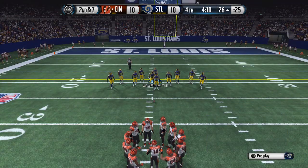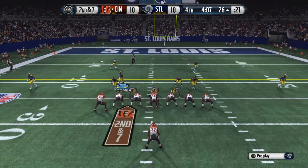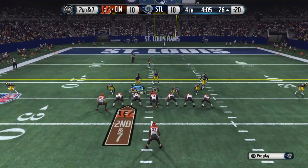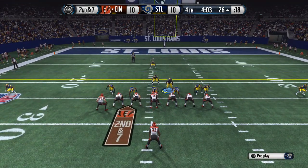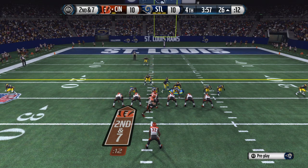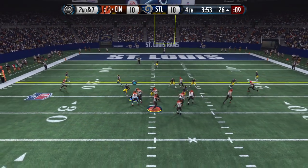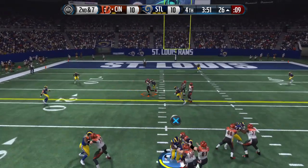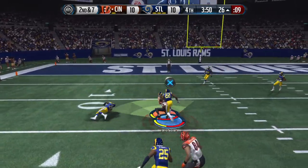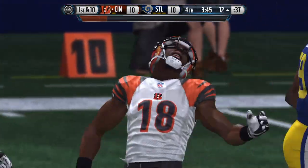That was a nice reception but not enough for the first down. Second down coming up, double tight-end formation. Hill's lined up as the single back. Second down and seven. Andy Dalton gets it out to A.J. Green. James Loranitis brings him down.